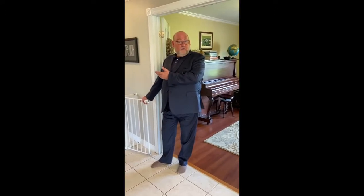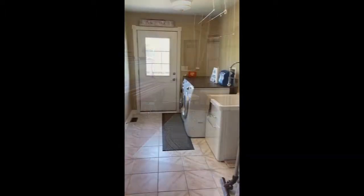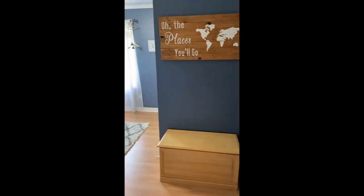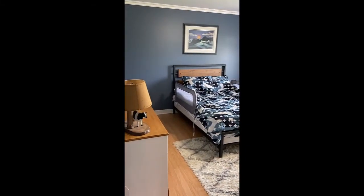Following down the hall to four bedrooms and two bathrooms, plus a flex room which could also serve as a fifth bedroom.